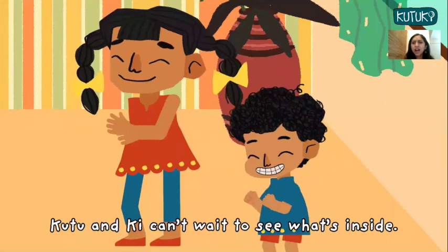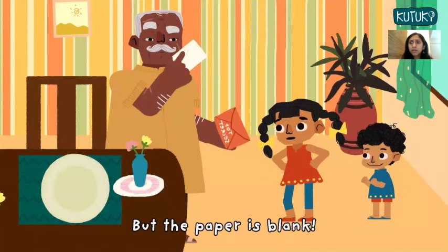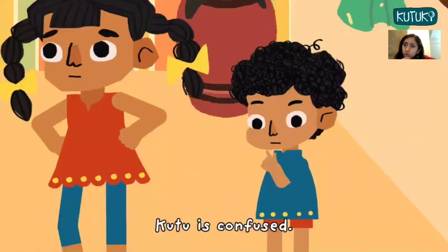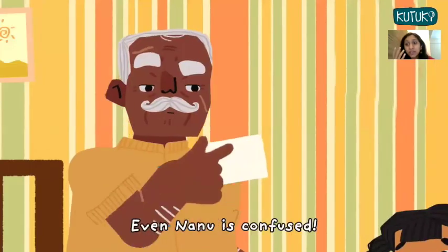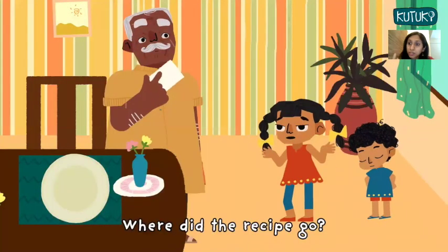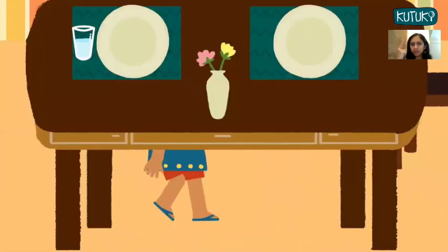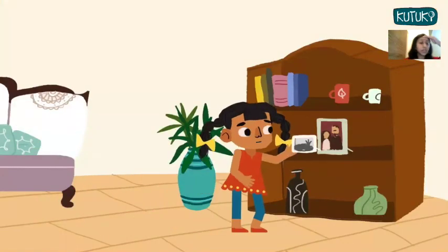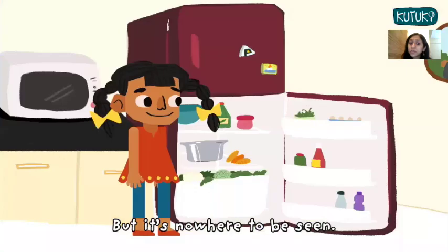Kutu and Kee can't wait to see what's inside. But the paper is blank. Kutu is confused. Kee is confused. Even Nanu is confused — where did the recipe go? Let's find it, says Kee. Kutu and Kee look here, there, everywhere, but it's nowhere to be seen.